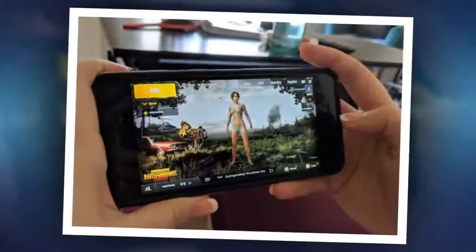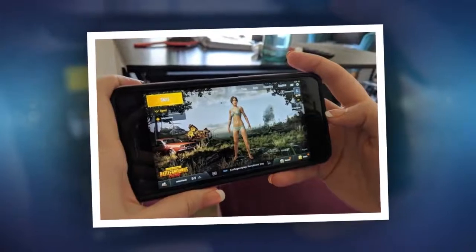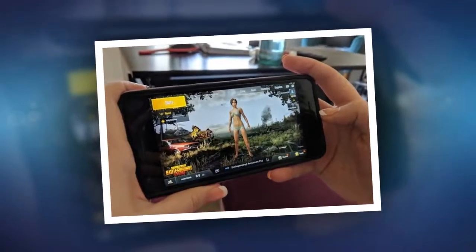After an afternoon spent testing Battlegrounds Mobile in various ways, I'm here to tell you it's easy to do and it's totally cheating.